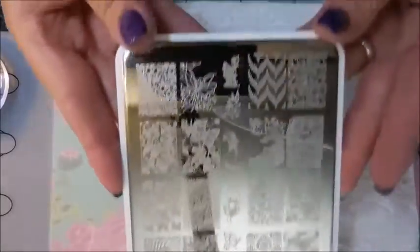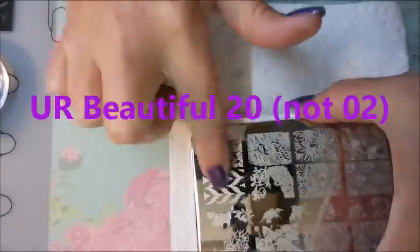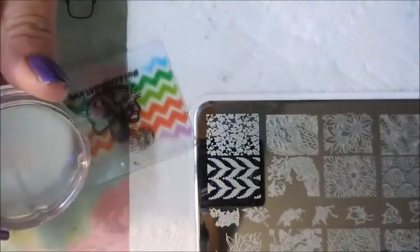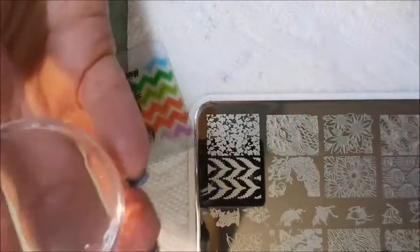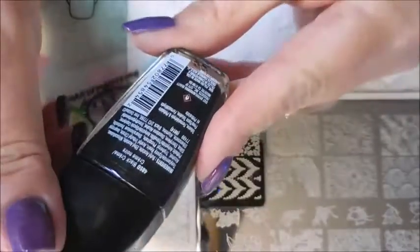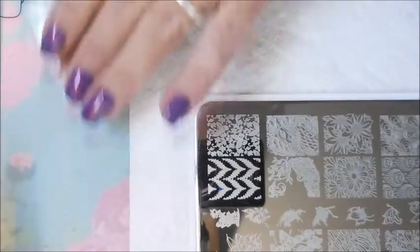I'm back and I've let this dry. We're gonna be using this beautiful plate from You Are Beautiful — it's the You Are Beautiful 02 — and I'm thinking about using this little chevron-looking design. I've got my Fabio nail scraper and my Bundle Monster monocle stamper. This stamper has been amazing, no damage at all. Today I'm stamping with Wet & Wild black cream, which sister chick sent me to try out.